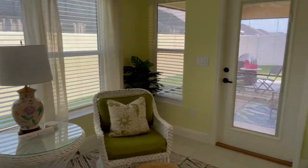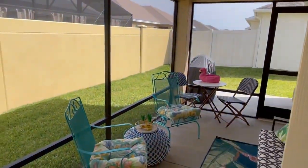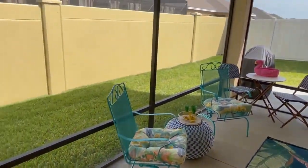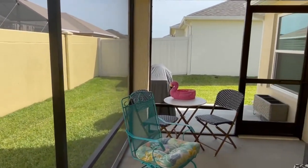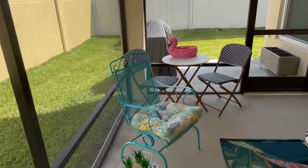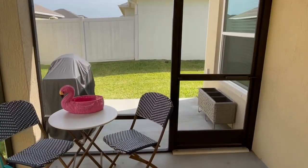This Florida room here leads to an outdoor screened lanai. Like I was mentioning before, this veranda floor plan has a private backyard and an additional poured patio out here.